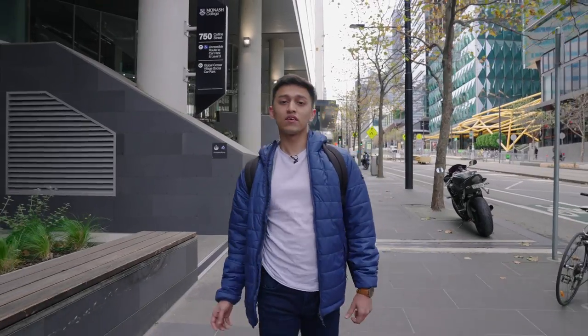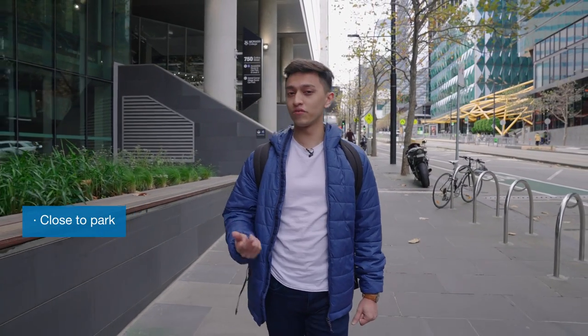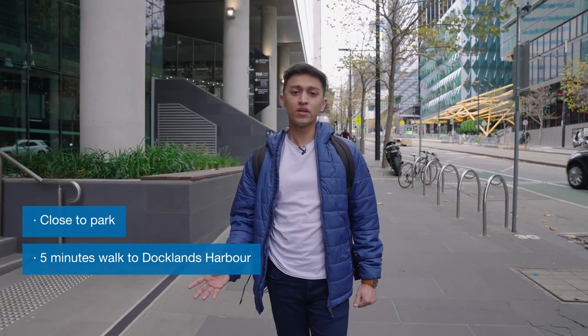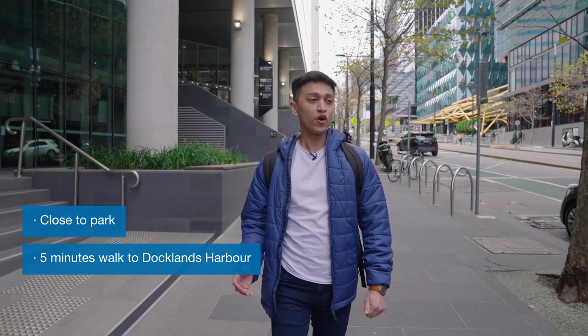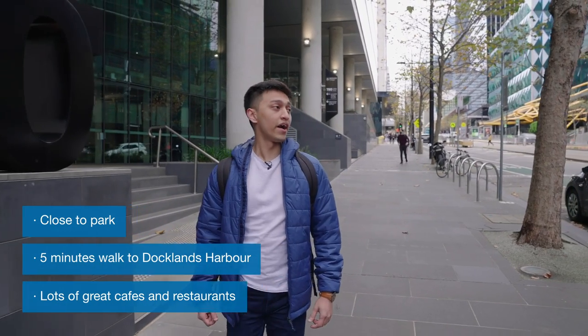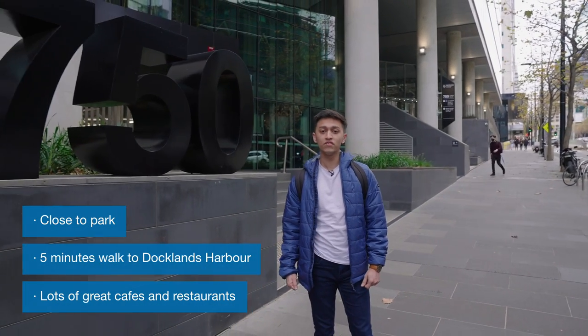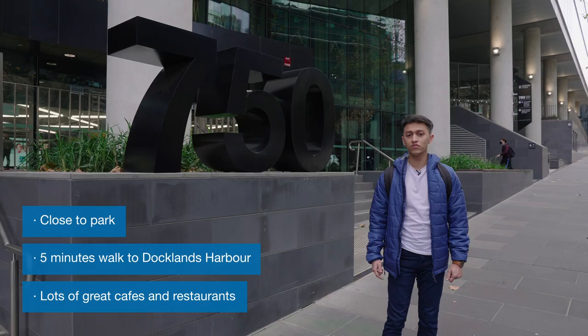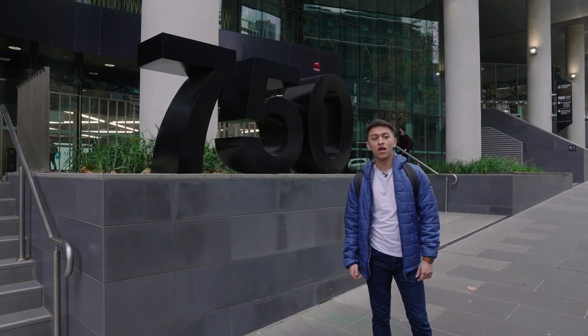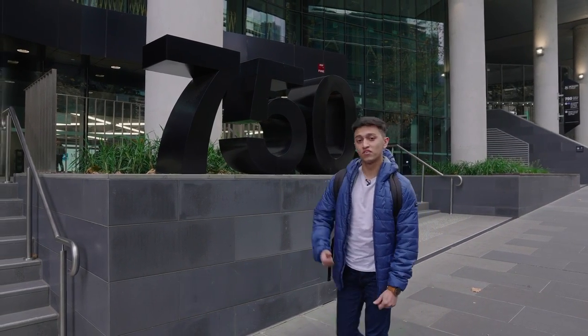The best thing about having the college inside the city is how it's encircled by beautiful places. We have a park right in front, and the Docklands Harbor is literally a five minute walk from the campus. For food, we have Collins Square where I usually grab my lunch with my friends, and on top of that there are tons of fast food restaurants across from the campus. Let's go inside.